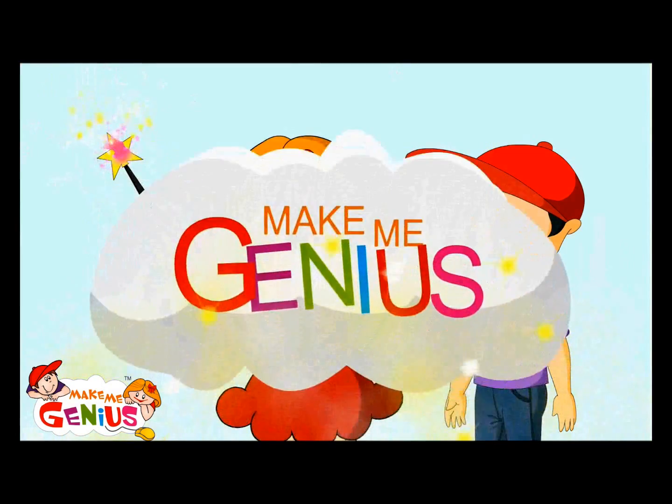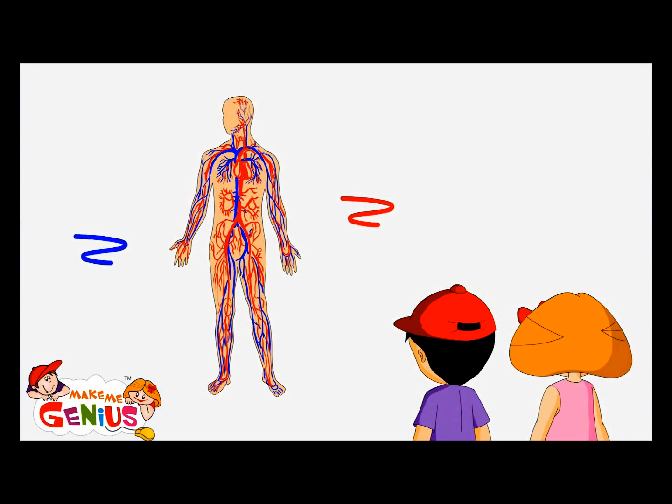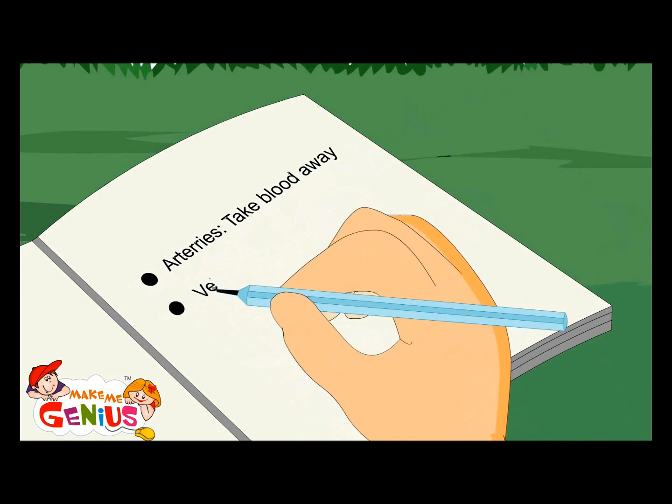Let me show you a picture. Now let us see blood flow through your system in your body. What are these red and blue pipes in the human body? These are called arteries and veins. Red color lines are arteries — these take the blood from your heart to the body. These blue color lines are veins, which bring blood back to your heart. Arteries take blood away; veins bring blood back.